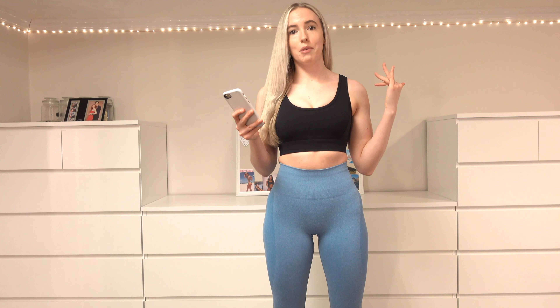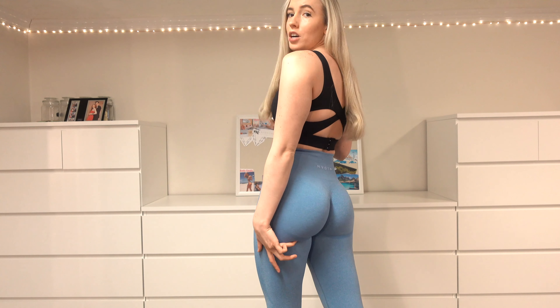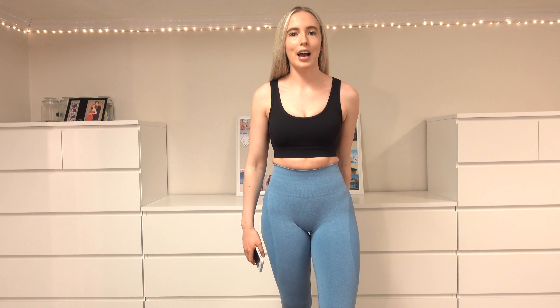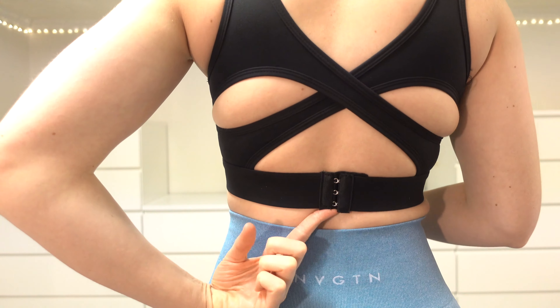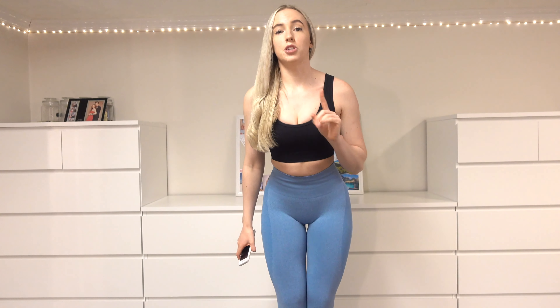Now I'm in the Allure Bra in black — same price, same size, same material. Paired with the seamless leggings in sky blue. The blue does feel a little more snug than the lilac, mostly around the waistband. For the sports bra, I think I prefer it in black — you can't really notice the cup issue as much. The clasps are still silver, not painted black, which might be a deal breaker for some. Camel toe is only the one hump — no double hump.